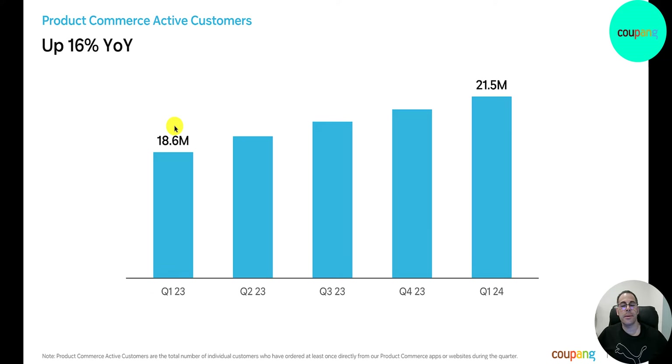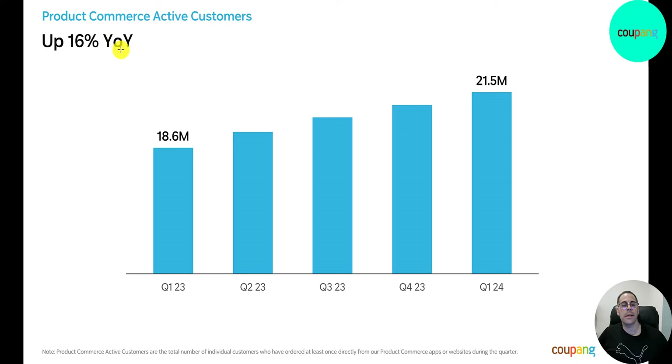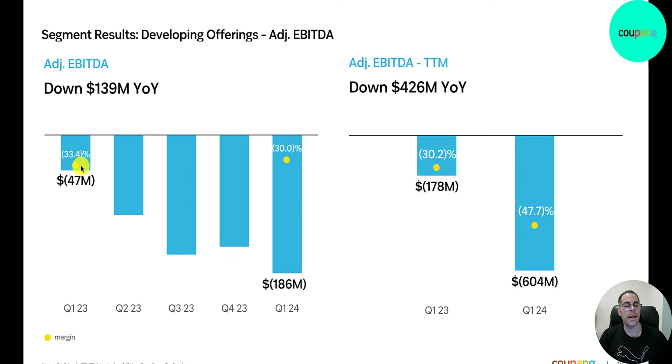A really important metric is active customers — 18.6 million in Q1 2023 up to 21.5 million in Q1 2024. They mainly operate in South Korea, so they're never going to have hundreds of millions of customers unless they expand to other countries. The previous slides covered their e-commerce business; the next three slides cover developing offerings, where revenue grew from $140 million to $620 million, including logistics. However, EBITDA is worsening — a loss of $47 million widening to a loss of $186 million, with a trailing 12-month adjusted EBITDA loss of $600 million.